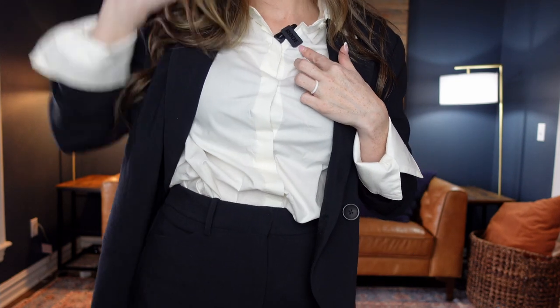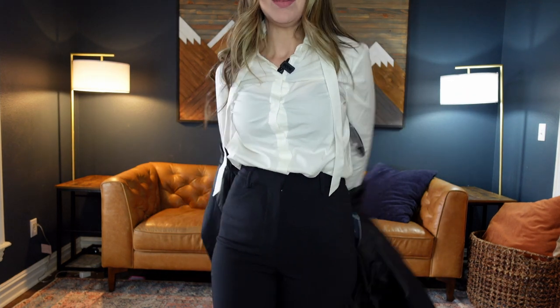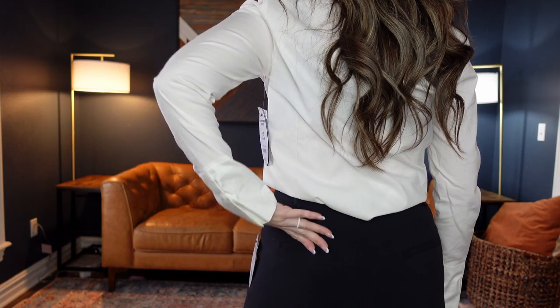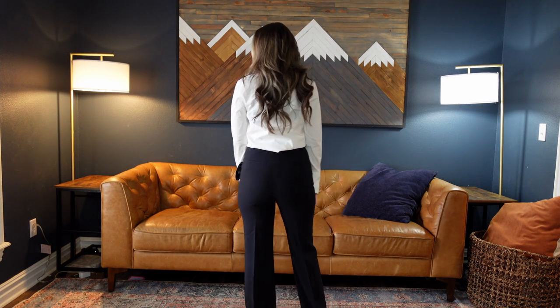Even if you have a blazer, I like to put a belt with a dressier pant because I think it pulls the outfit together. Some dress pants don't have belt loops, so that's something to keep in mind. On the back you've got slip pockets that are popular on trousers, and the pants are meant to be creased on the front and all the way down the back.